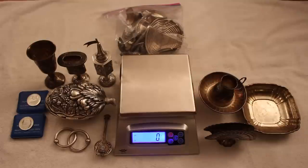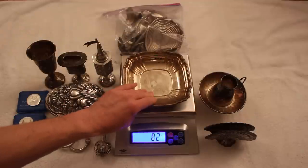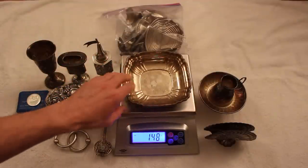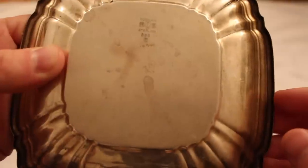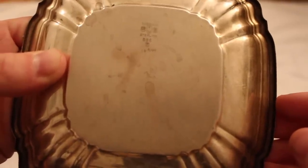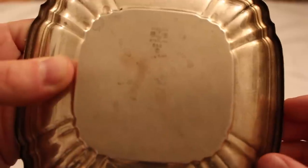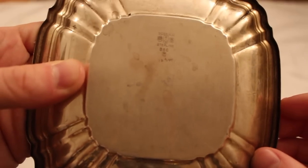Let's go through the easy stuff first — stuff you're all going to recognize. This is not a piece of Judaica, just a simple candy dish. It weighs 148 grams and as you can see, it is Gorham Sterling Silver, so it is a brand name. I haven't checked if this one is rare or collectible yet, but before I scrap it, I'm definitely going to check out some comps online and see what it's worth.